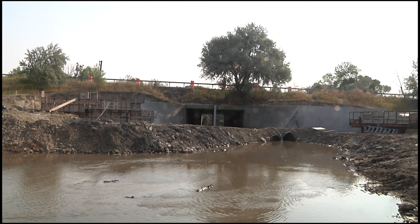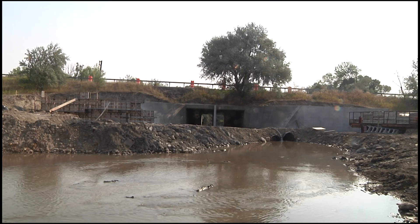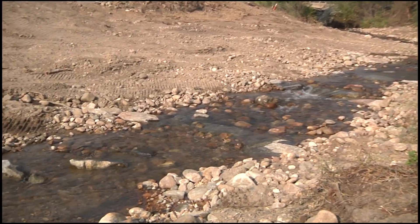Wyoming Game and Fish Department aquatic habitat biologist Travis Cundy says the work completed ranged from removing the structure and replacing it with alternating riffles and pool features.